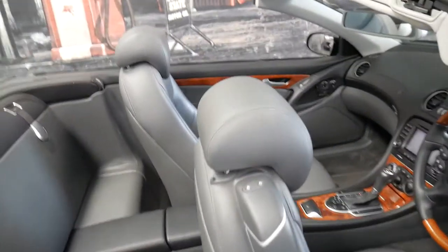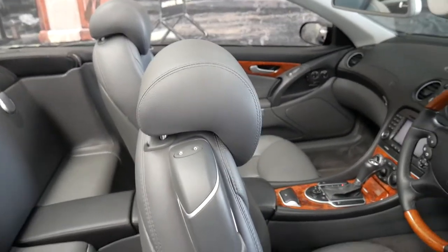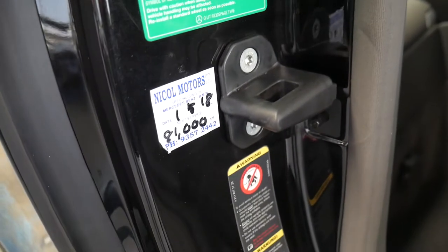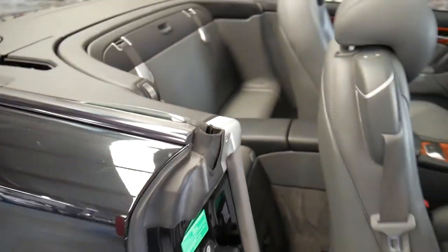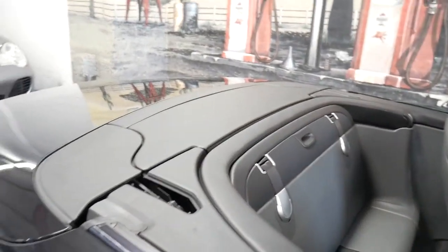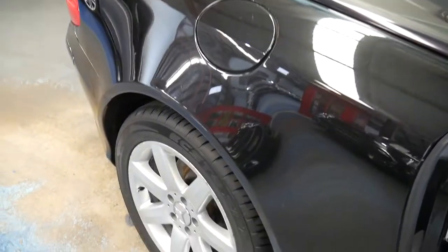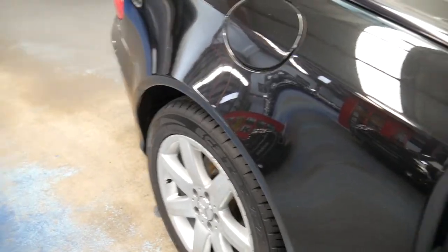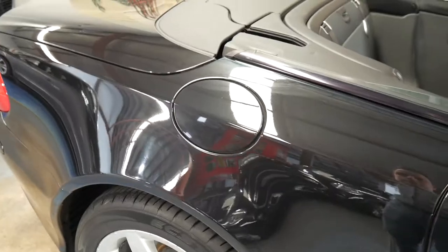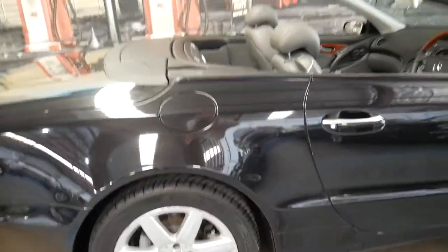It drives beautifully and it's been serviced by a Mercedes-Benz specialist on the North Shore. It's got the original wheels which I think is probably a good thing. Larger wheels can look great, however they do put a lot of unnecessary strain and pressure on all your suspension components.